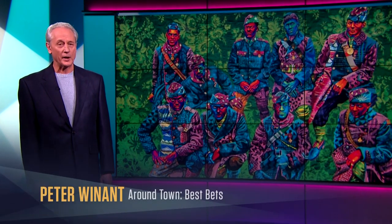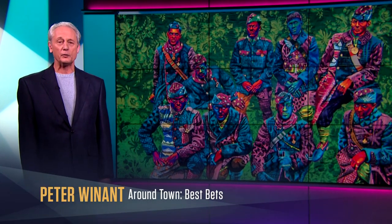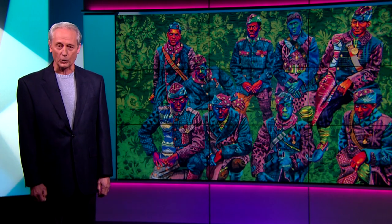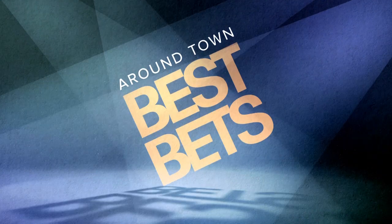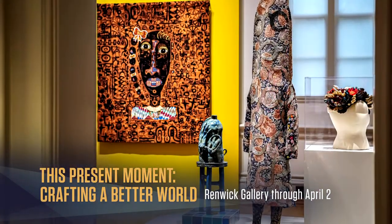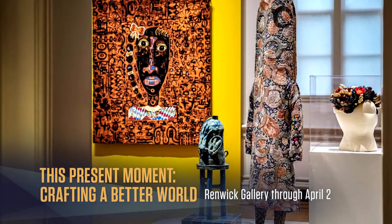Can you imagine what a better world might look like? Well, artists have been working on it. I'm Peter Weinit, and my best bet is the Renwick's 50th anniversary exhibit, This Present Moment: Crafting a Better World. With over 170 works by 150 artists, this extensive collection of amazing feats of the mind and hand is open until April 2nd.